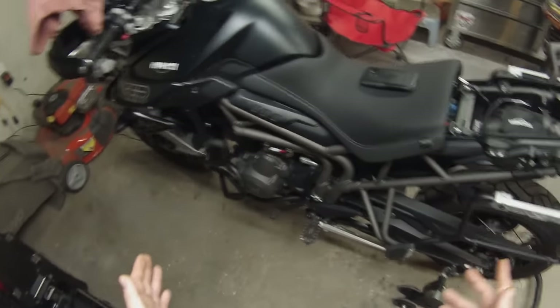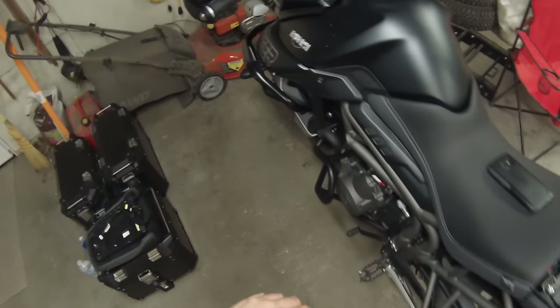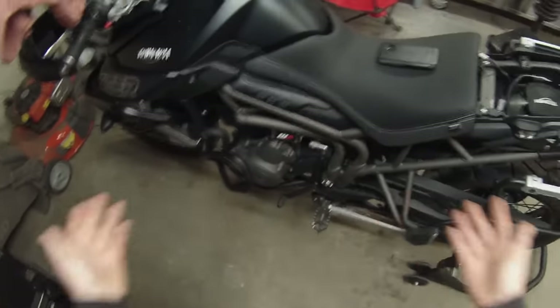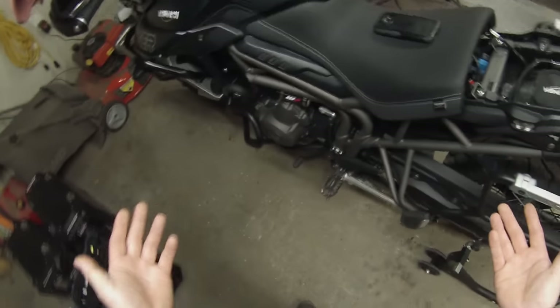If you guys are watching this video, you're probably in the exact same situation I was in. You bought your brand new Triumph, you got to riding it, and you said, I'm not paying the dealer to do what I can do. And that comes down to things like oil changes and maintenances.